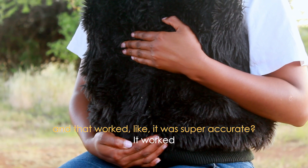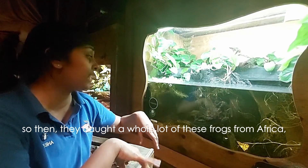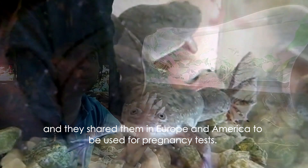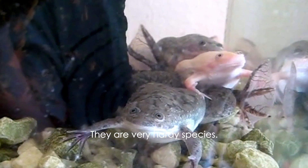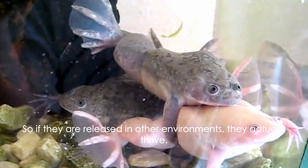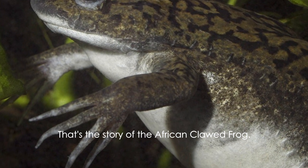And that worked — it was super accurate. So they caught a whole lot of these frogs from Africa and shared them in Europe and America to be used as pregnancy tests. They're a very hardy species, so if they're released in other environments, they actually thrive. That's the story of the African clawed frog.